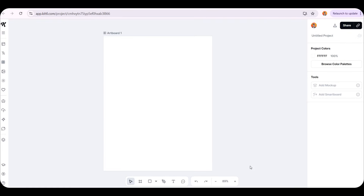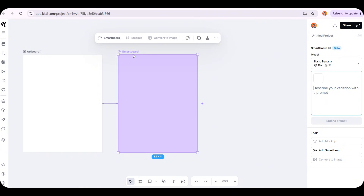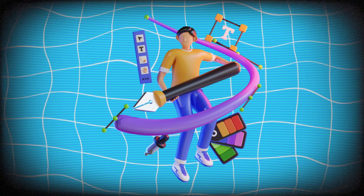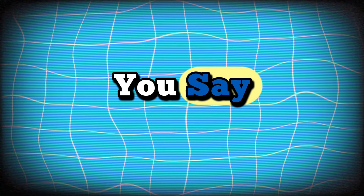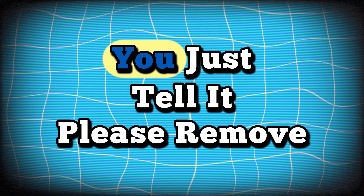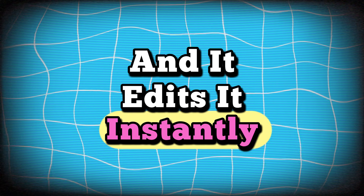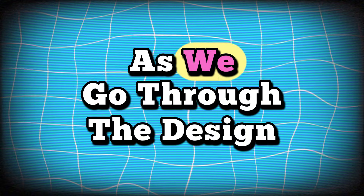Pay close attention now, and it's best if you open Kittle and design along with me at the same time. The main design page here is called Artboard 1. If we want to add another page, all we need to do is click on this main page and you'll see a purple dot on the right side. Click it and it will add another page called Smartboard. I like to think of the Smartboard as a graphic designer you can talk to — you say 'make me this design' and it creates it for you. If you want to adjust the design, you just tell it 'please remove this' or 'change that,' and it edits it instantly.